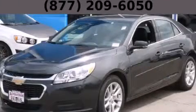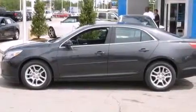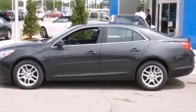This is a brand new 2015 Chevrolet Malibu. It has a 2.5-liter four-cylinder engine and an automatic transmission.